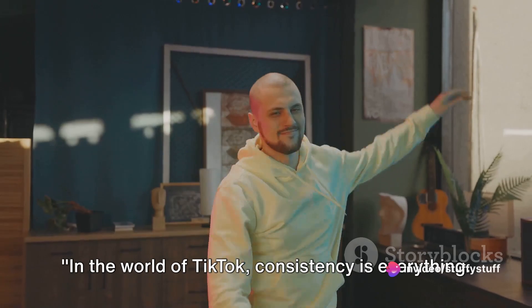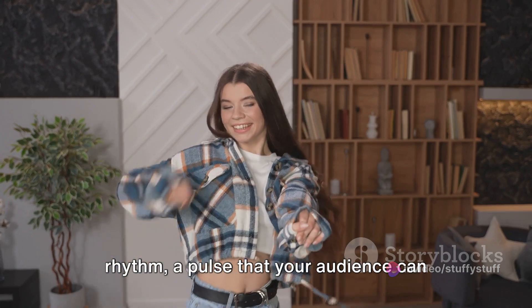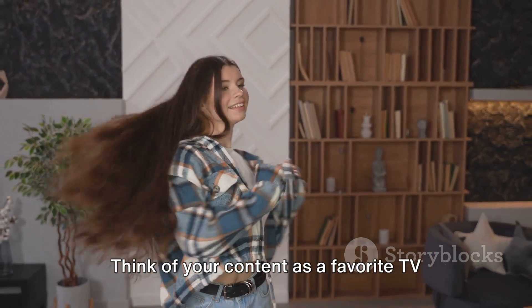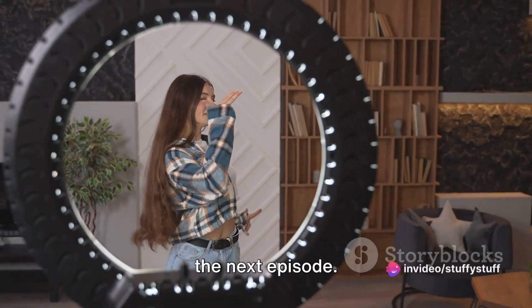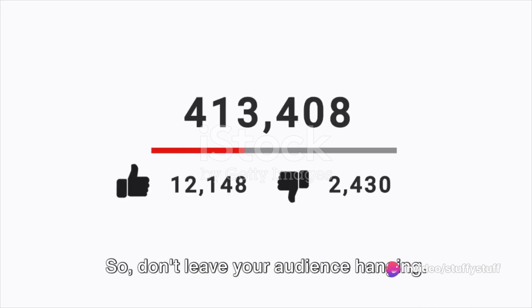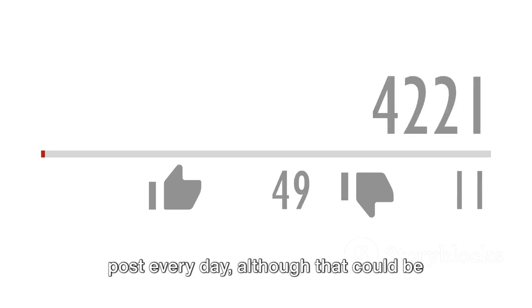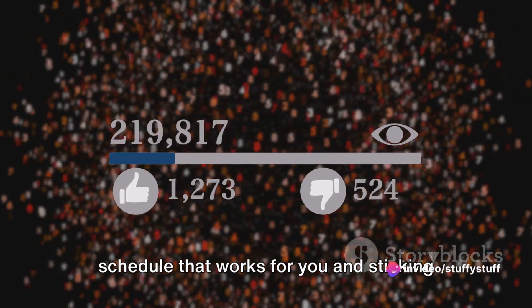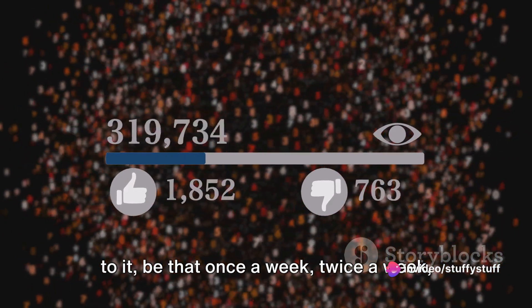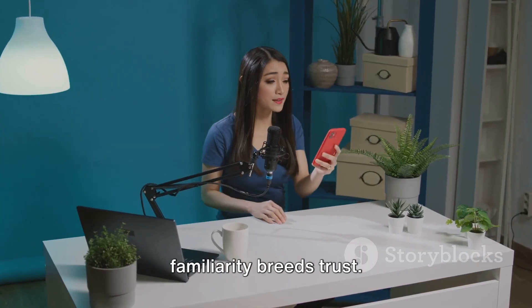In the world of TikTok, consistency is everything. This isn't just about posting content regularly, but it's about creating a rhythm — a pulse that your audience can tune into. Think of your content as a favorite TV show. Your viewers are waiting eagerly for the next episode. If it doesn't come, they'll move on to another show, so don't leave your audience hanging. Now, consistency doesn't mean you have to post every day, although that could be great if you can manage it. What's most important is setting a schedule that works for you and sticking to it — be that once a week, twice a week, or every other day. Consistency breeds familiarity, and familiarity breeds trust.